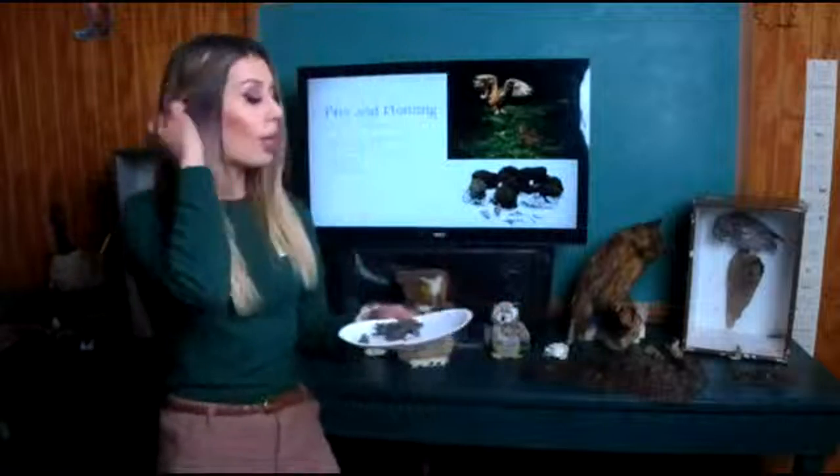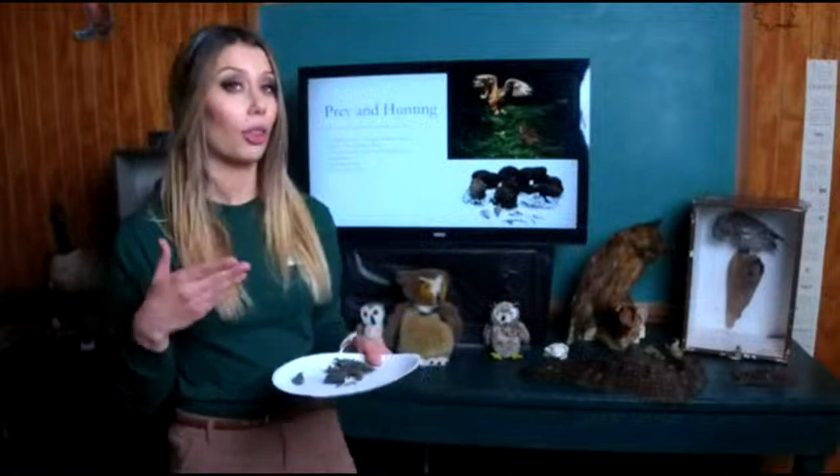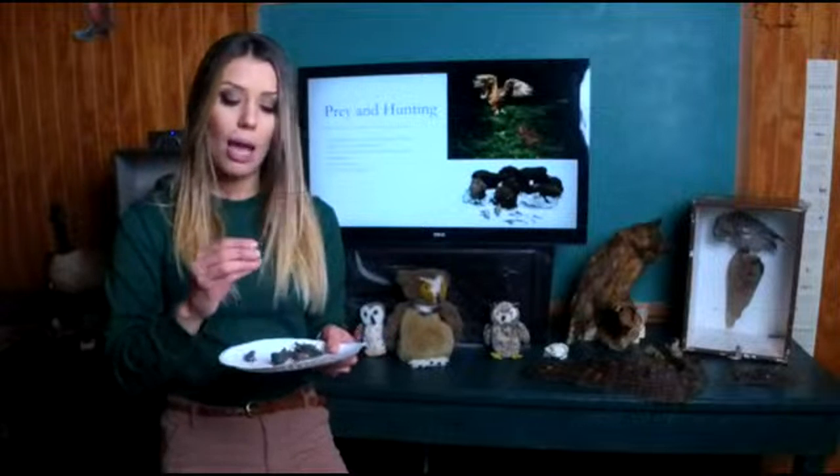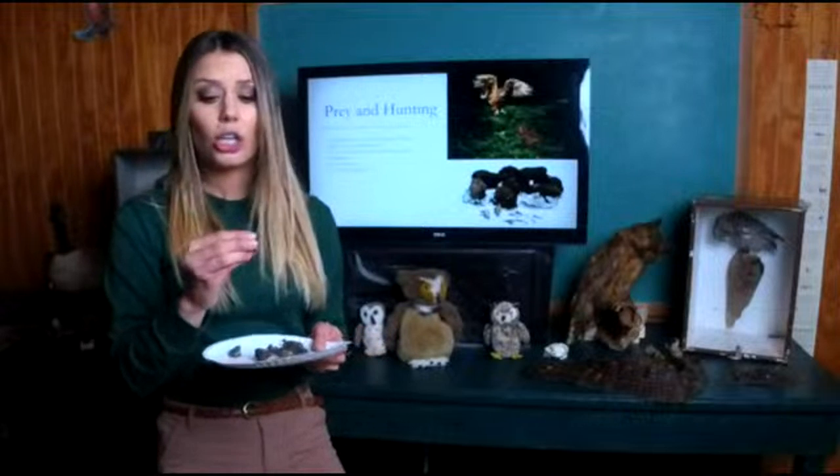Owl pellets can also tell you if your owl is eating healthy. If there are tons of bones in there — say three or four mice — then your owl is eating well. But if there's barely anything in the pellet, your owl may need something to supplement its diet.